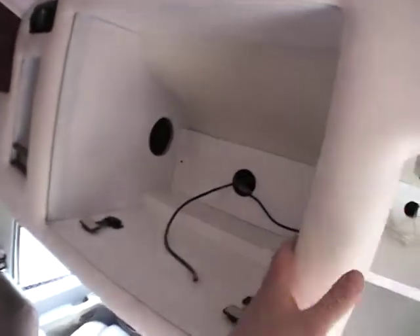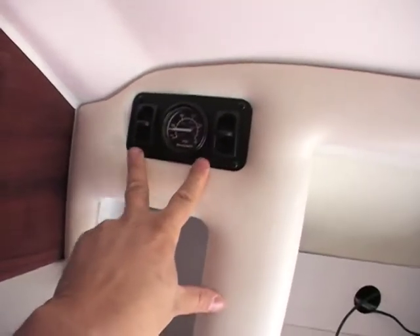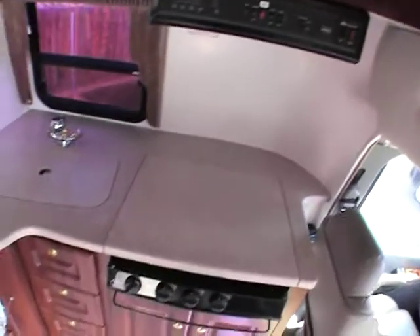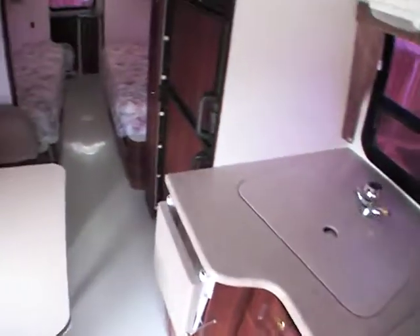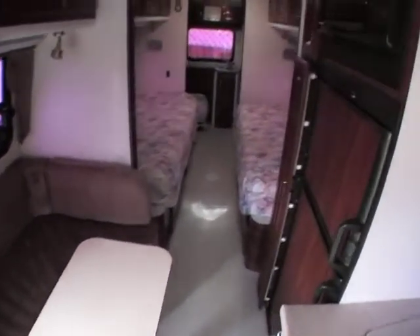There was a TV — that is gone, but we'll actually get another TV here. This does have air suspension on the rear. Just beautiful, absolutely gorgeous. That's the boot dinette here. This is a twin bed model.